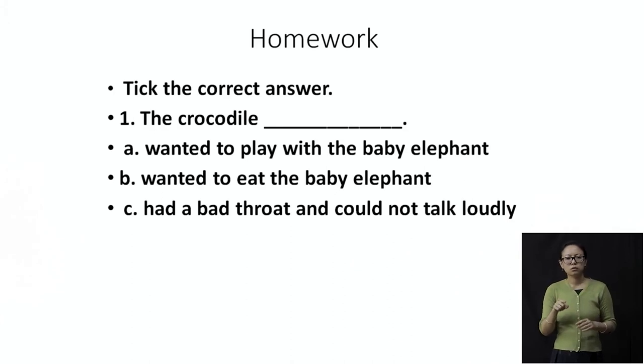I know you know the correct answer. Quickly, you can give me the answer in the count of three — crocodile wanted to... one, two, and three. I'm not telling you the answer — that's for you.